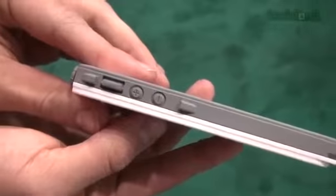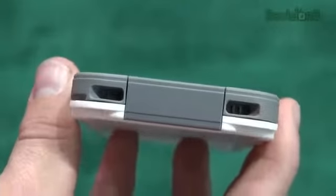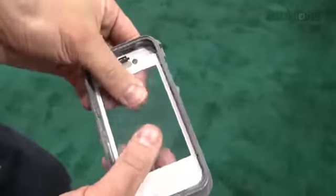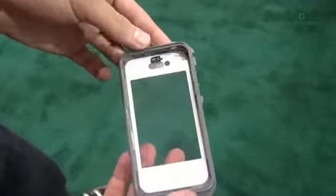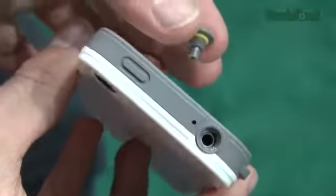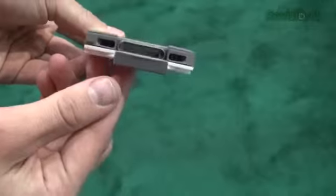It keeps your iPhone completely sealed from all the outside elements and still gives you access to the volume, the silent, the power, and the home buttons. There's even a spot on the bottom so you can hear stuff through the speakers. It even acts as a screen protector with a clear plastic piece over it, while still giving you full touch ability. The headphone jack has a plug that actually screws in to keep it sealed.